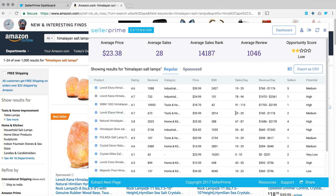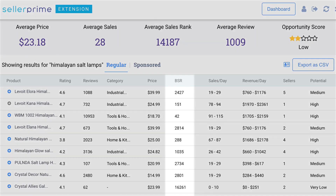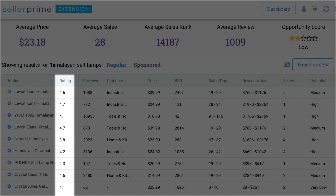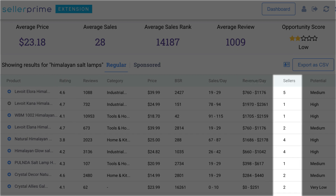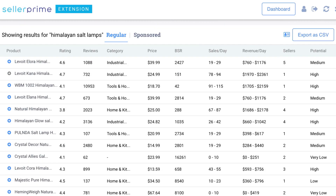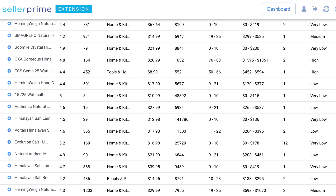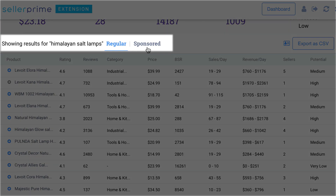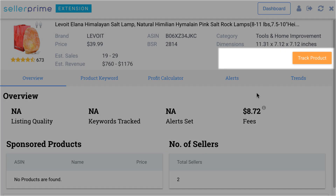At the click of a button, Seller Prime's Chrome plugin automatically displays the best seller rank, estimate sales, estimate revenue, star rating, number of sellers, FBA fees, and other key metrics to find a profitable product to sell on Amazon. Seller Prime even filters the results by sponsored or regular keywords.